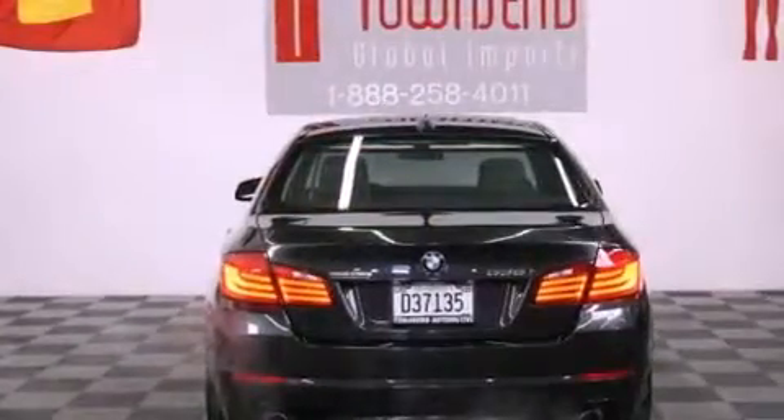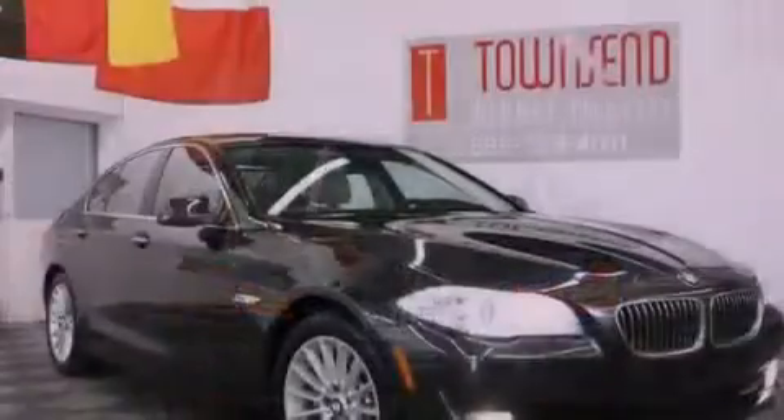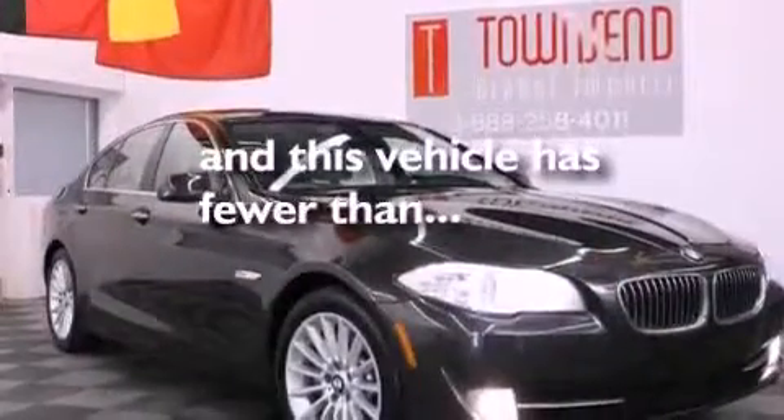Also included are 12-volt power outlets, a stability control system, a rear window defroster, and this vehicle has fewer than 30,000 miles on the odometer.